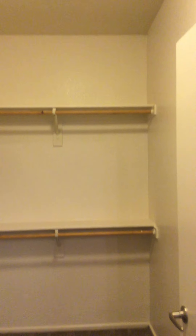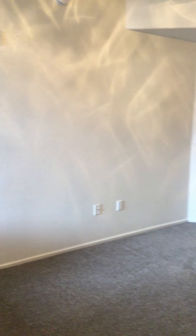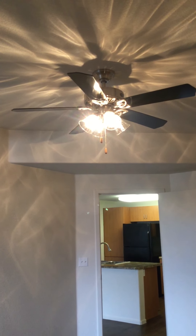You'd have even more room in your bedroom for a computer desk or other dressers you may want. We do have ceiling fans with light kits, and we have those in the bedrooms of our apartments.